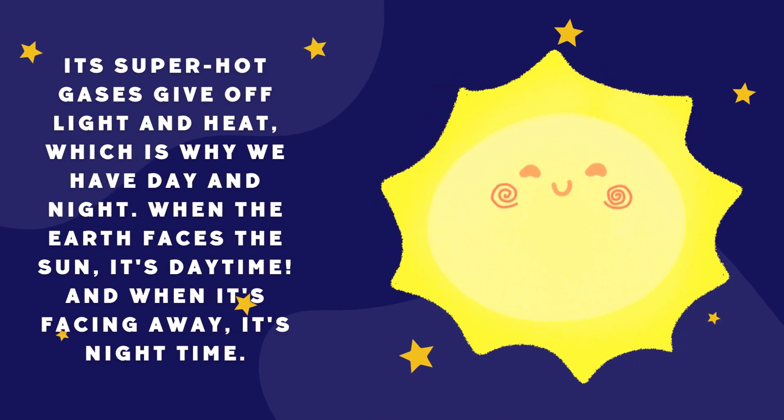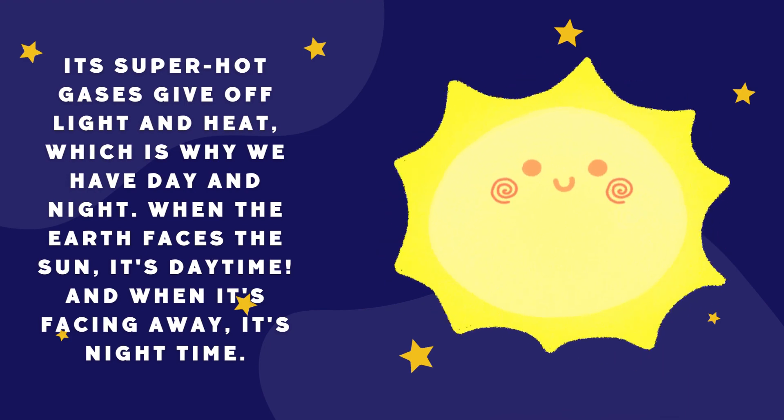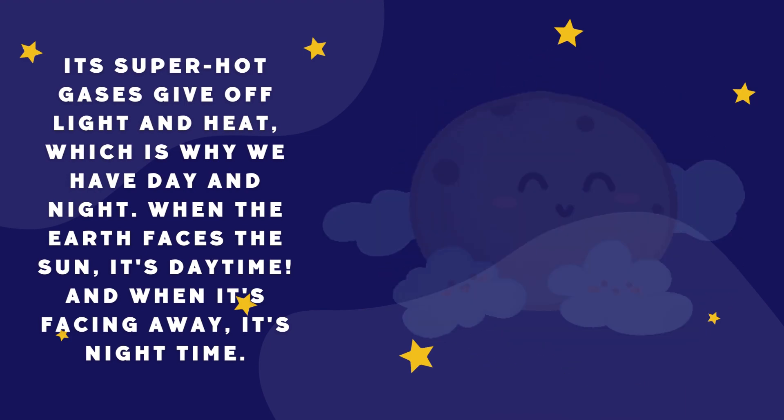Its super hot gases give off light and heat, which is why we have day and night. When the Earth faces the sun, it's daytime. And when it's facing away, it's nighttime.